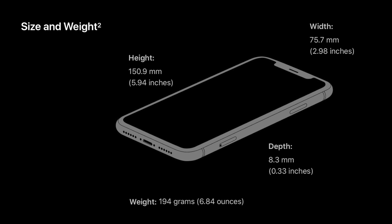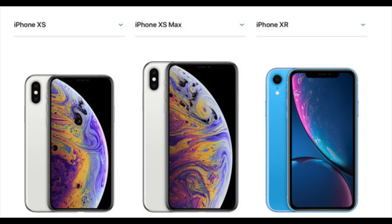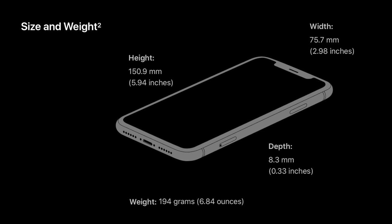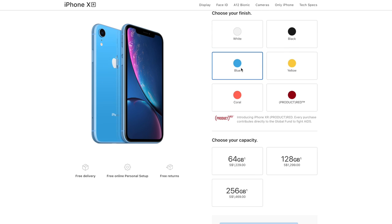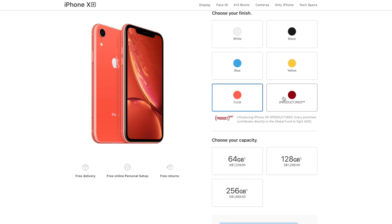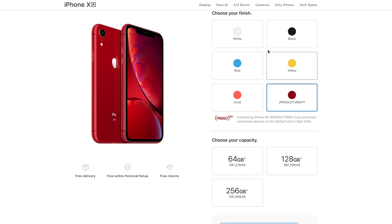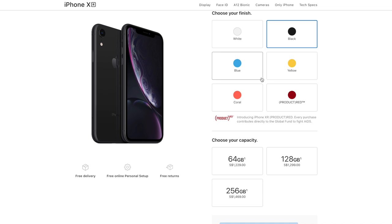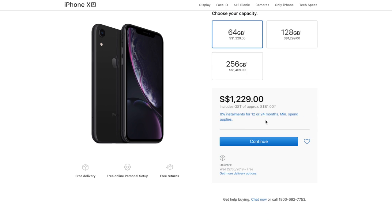It feels a bit lighter, weighing about 194 grams, sitting in between the iPhone XS and XS Max. It has a 6.1-inch display, with a height of 151mm, width of 75.7mm, and depth of 8.3mm. They have six different colors to choose from — the blue is one of my favorites, it's something refreshing compared to the common black and white, which are more professional looking.